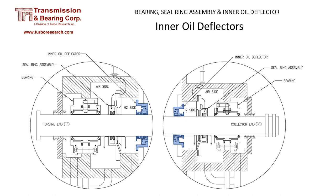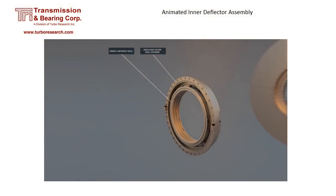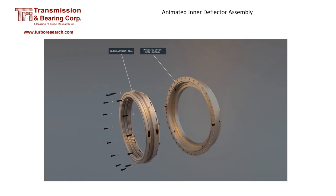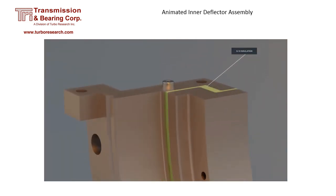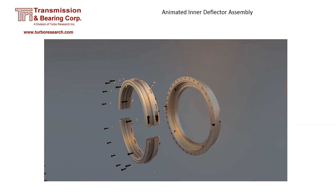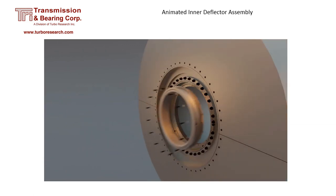The inner oil deflector is on the hydrogen side of the seal. It has thin aluminum strips that block the oil that travels along the rotor. A small clearance between the aluminum strips and the rotor is necessary for the deflector to work properly. This exploded view of the inner deflector assembly shows the inner labyrinth and outer shell. The outer shell bolts to the frame while the inner labyrinth bolts to the outer shell. Alignment screws in the outer shell are used at assembly to simplify centering the inner labyrinth to the rotor. The inner deflectors on both the turbine and collector ends are insulated.